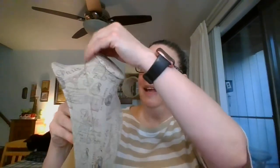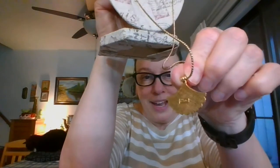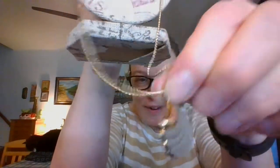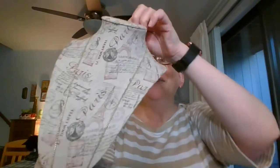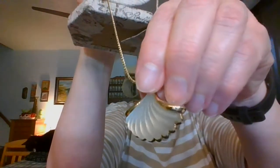Next we're going to go gold tone. This is a nice gold tone chain, and at the bottom we have a frosted shell cased in gold tone. It does say Avon on the back. This necklace is a long one — about 26 inches in length. Beautiful frosted glass shell, so pretty. The shell pendant is about an inch and a quarter across at its widest. This necklace is $7 and it is number eight.